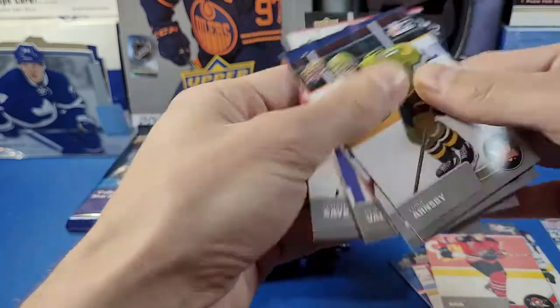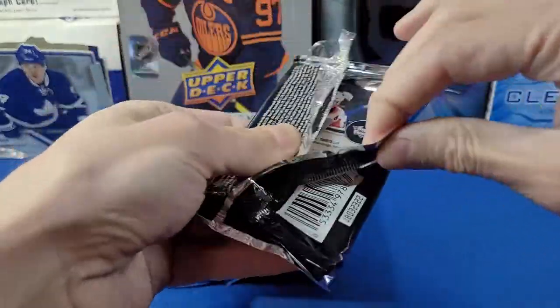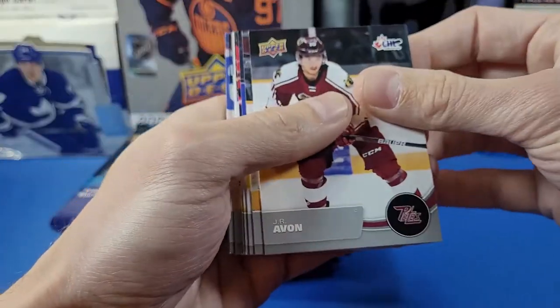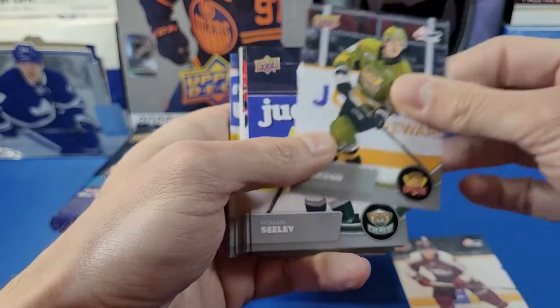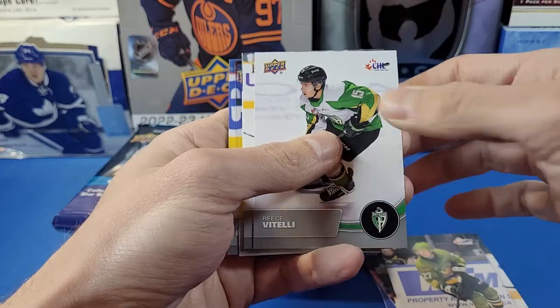If there's one thing I need to brush up on with my hockey, it's definitely the young prospects — you know, under the ages of 17-18 in these kind of minor leagues. I'm just not too familiar with this. JR Avon, Kyle Jackson, Ronan Seeley, Ryan Stepien, Mitchell Russell.